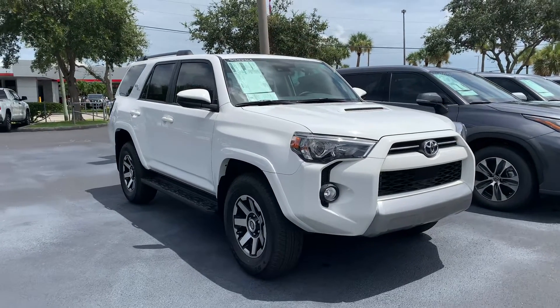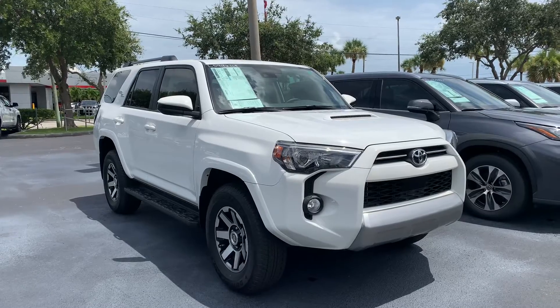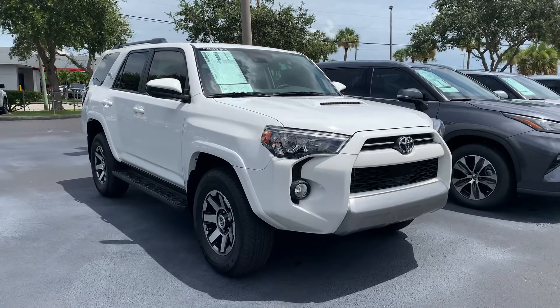Hey Kim, this is Taylor with Toyota of Melbourne. I am standing in front of one of our 2020 Toyota 4Runners here and just want to make a quick walk around video for you.